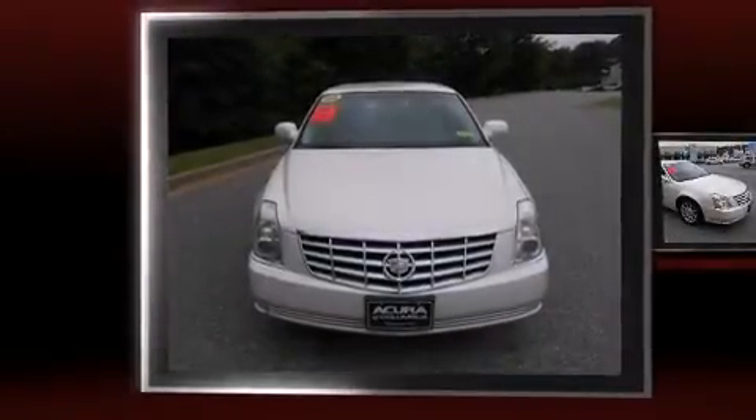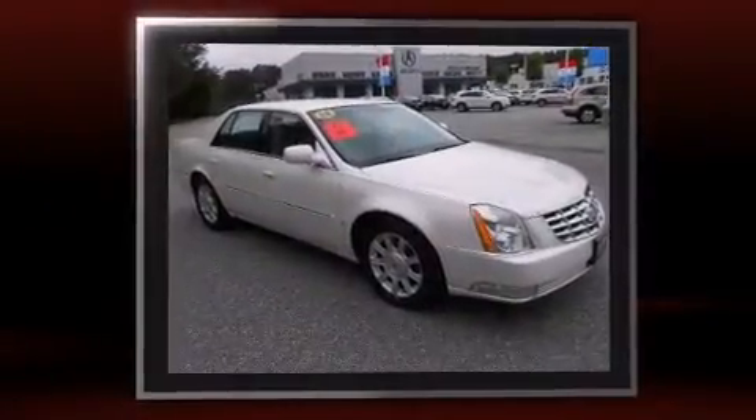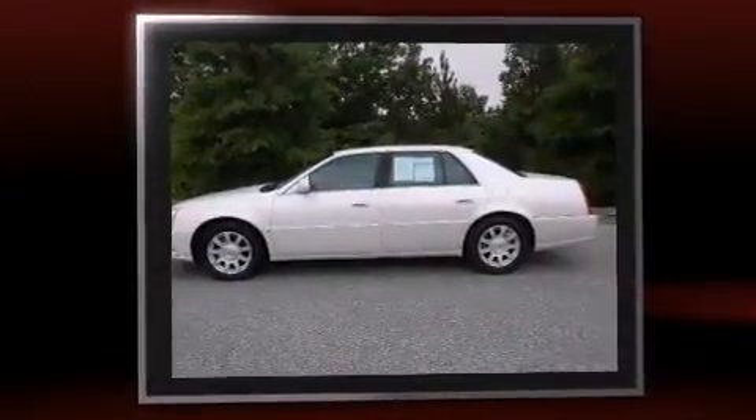Here's a great deal on a 2008 Cadillac DTS. This four-door sedan is still under 75,000 miles. It features an automatic transmission, front-wheel drive, and a powerful eight-cylinder engine.